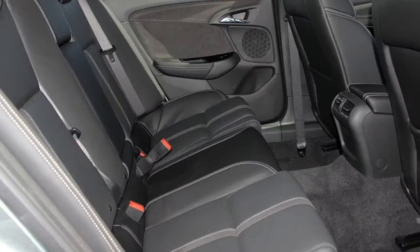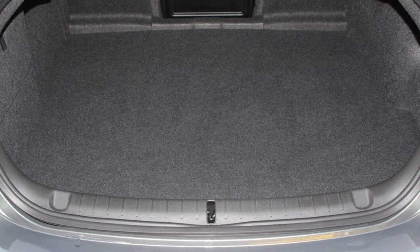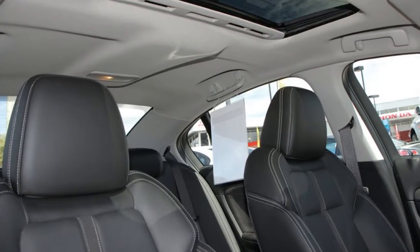Remote central locking, sunroof, cruise control, alloy wheels, power steering, climate control, and more. If you're looking for a first rate vehicle,